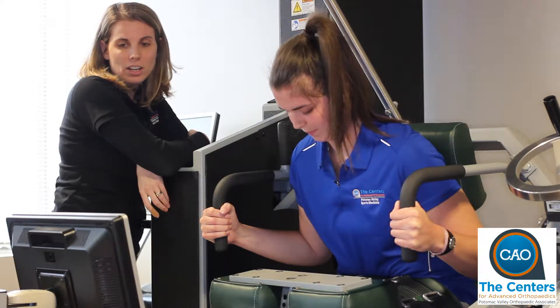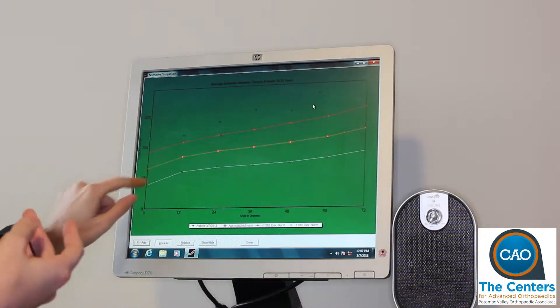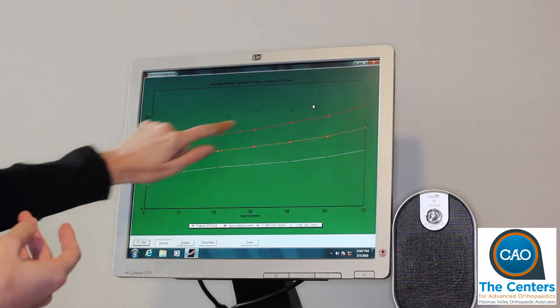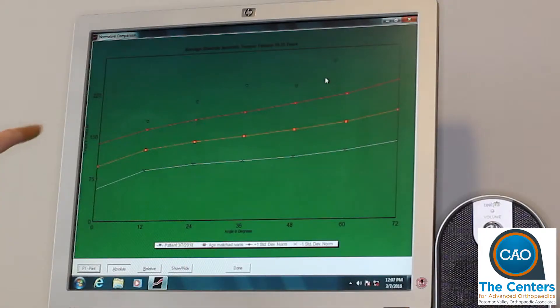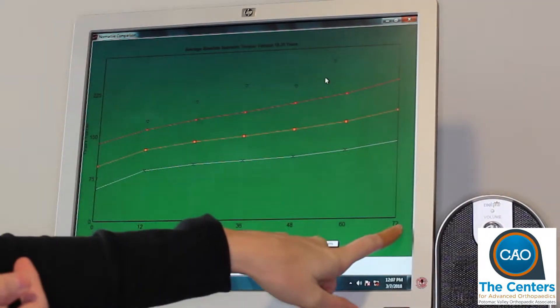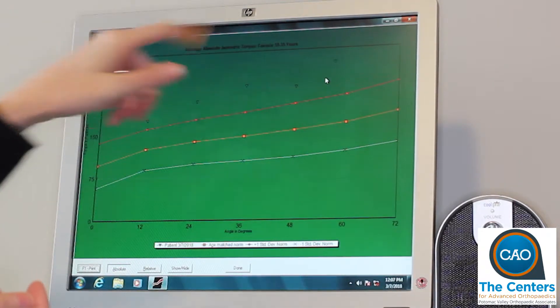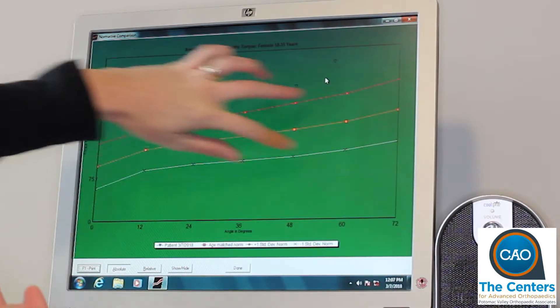We test how strong they are at multiple positions within that range of motion to determine their strength throughout their available range of motion. This allows us to identify whether there are certain areas where they have more weakness than others, whether they can't go through a full range of motion, or whether they are just generally weak. We can then compare those values to age-matched and gender-matched norms to demonstrate to the patient where they have those impairments.